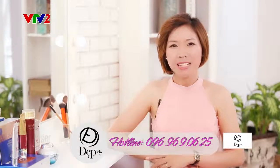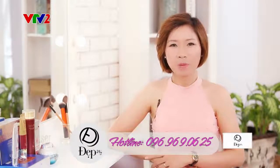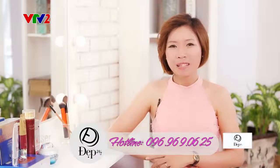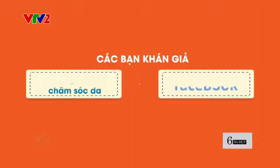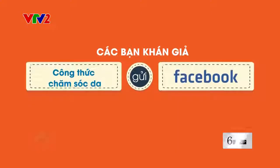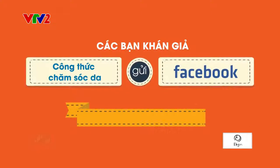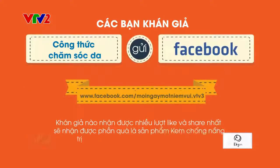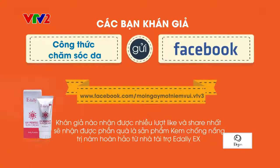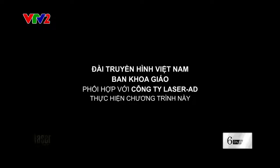Hy vọng với những chia sẻ vừa rồi của Kim Anh sẽ giúp cho các bạn tìm ra phương pháp chăm sóc da tốt nhất và những sản phẩm phù hợp. Thời lượng của chương trình đã hết, xin chào và hẹn gặp lại! Các bạn gái muốn nhận quà là sản phẩm kem chống nắng trị nám của nhà tài trợ Edaly AX, hãy nhanh tay gửi ảnh về cho chương trình theo địa chỉ Fanpage. Ảnh nào nhận được nhiều lượt like và share nhất sẽ trở thành người chiến thắng. Chúc các bạn may mắn! Hãy subscribe cho kênh La La School để không bỏ lỡ những video hấp dẫn.